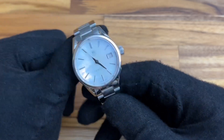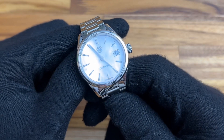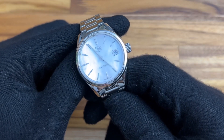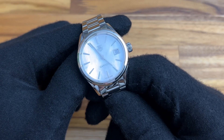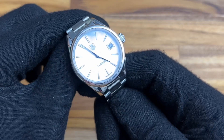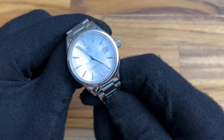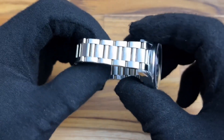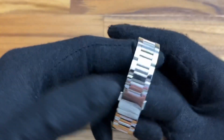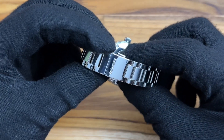I look at Tag Heuer as a brand sort of like BMW — it's high priced for what it is. The name is very well known, but once you drive it off the lot it's worth significantly less than what you actually paid for it. That's why I'd recommend always going to a gray market dealer, even something like Joma Shop, as opposed to buying brand new from an authorized dealer. Yes, from an authorized dealer you get the actual warranty, however I would rather take a two-year warranty from Joma Shop and pay half as much.